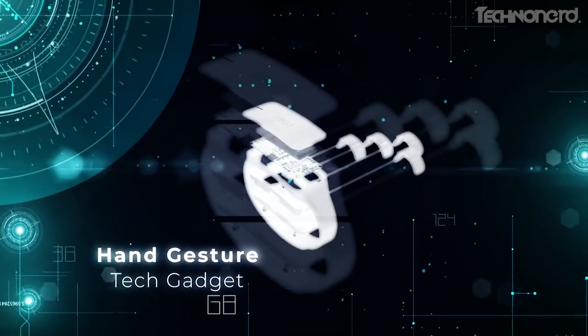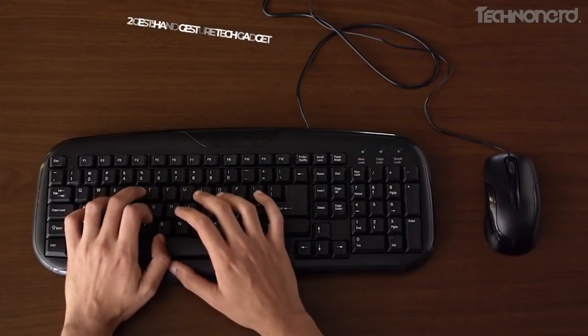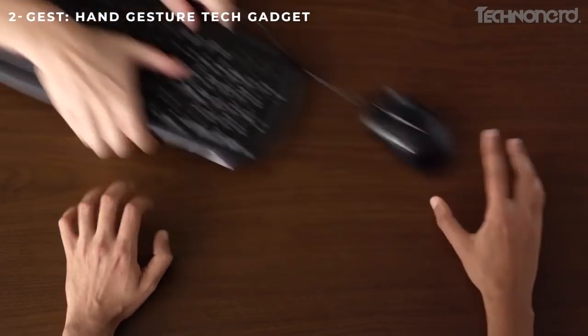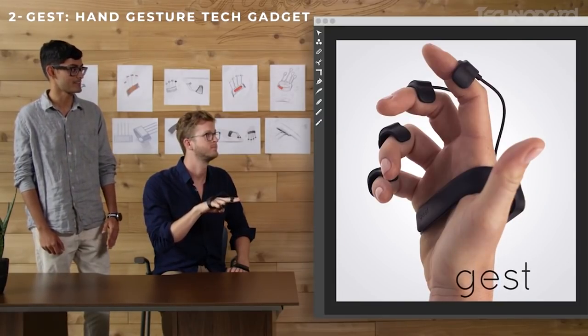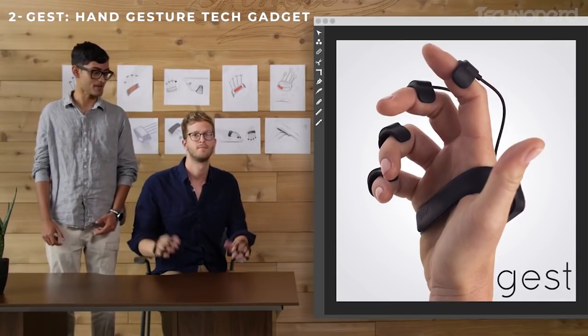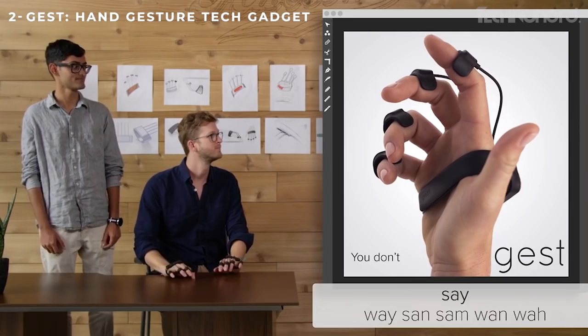Jest, hand-gestured tech gadget. Augmented reality and gesture-based interaction is the road to the future, and Jest is the device that has brought that future closer than ever. With 15 different sensors like accelerometers, gyroscopes, and magnetometers, Jest allows hands-free control of the computer.